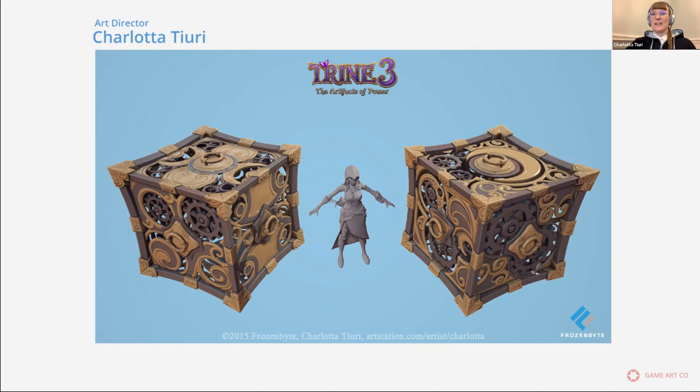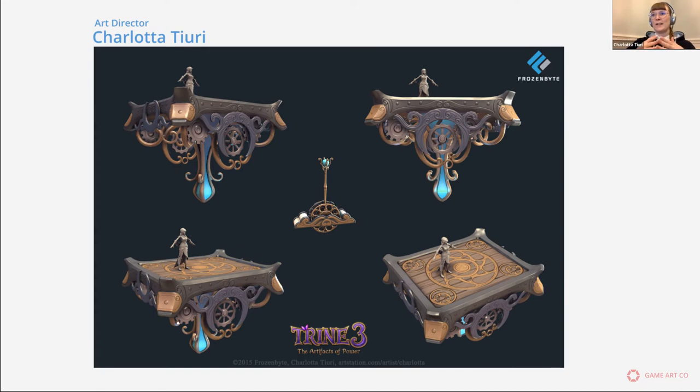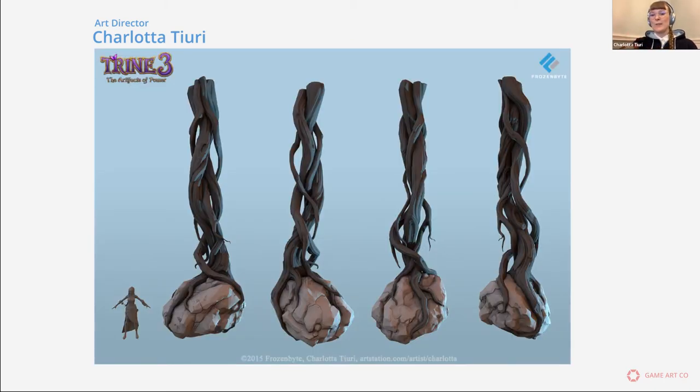This is also how I started at Frozenbyte — during Trine 3D, I started by making environment props and then later got the chance to make animals and characters as well. Pretty much all 3D artists start as environment prop artists in our projects. If they have characters in their portfolio at a good skill level, we might then give them some character work as well. Most of the time, even character artists also make environment assets.